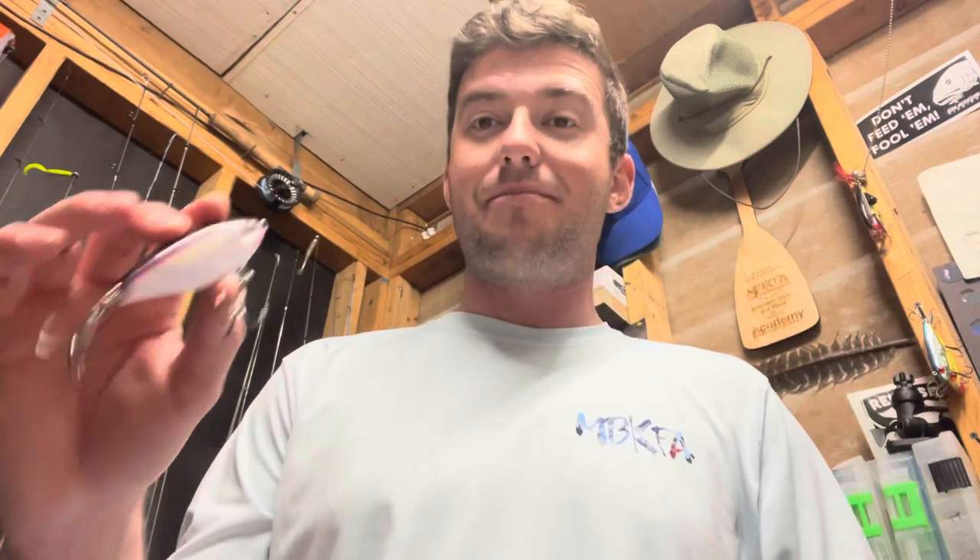Hooked up and caught a 22-inch speck today with this lure, just kind of sight casting. Saw some movement, sight casted it — boom, thump — hooked up. 22-inch trout.